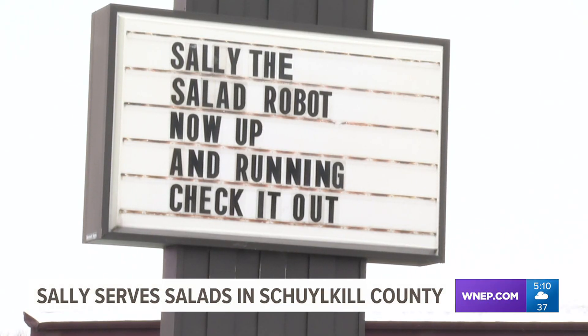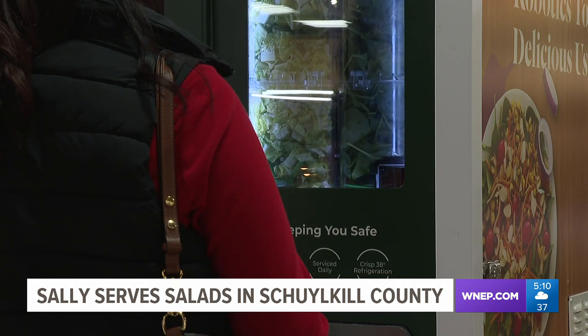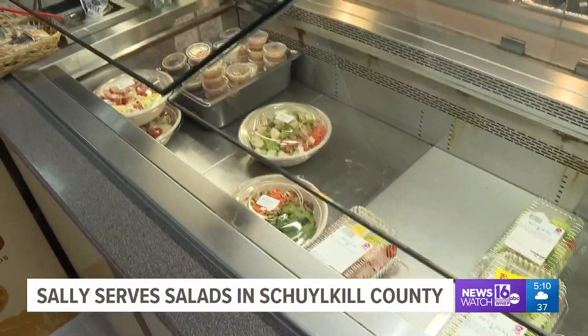Boyer's in Orwigsburg is the only store that currently houses Sally the Salad Robot, but soon enough the supermarket will replace all the traditional salad bars in their stores with Sally.